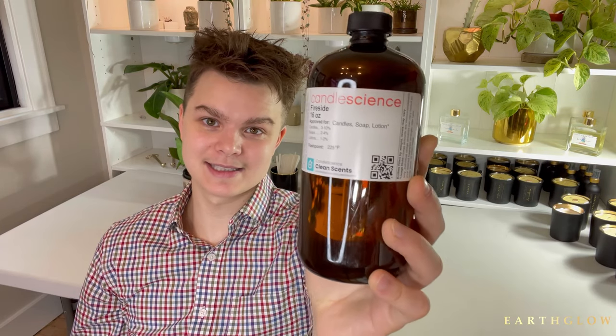Coming in at number five, we have Fireside by Candle Science. I can't believe I'm saying this because I don't really like this fragrance, but it adds a lot of smokiness to any fragrance you're working with. I would recommend the one by Stone Candles, but it's really expensive and this one is very similar. I'm guilty of using it on multiple occasions when I want to make a bonfire-type scent — I'll mix it with Very Vanilla or with Creme Brulee to create a toasted marshmallow type scent. It works really beautifully as a blender to add smokiness to any fragrance.